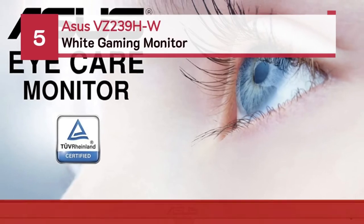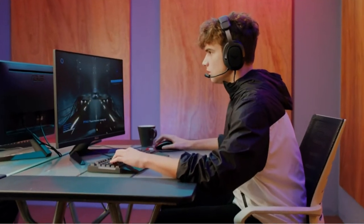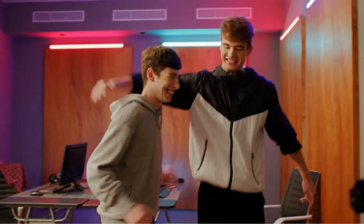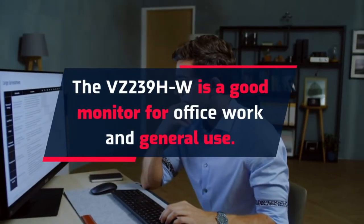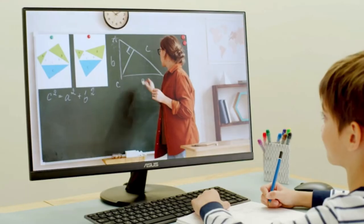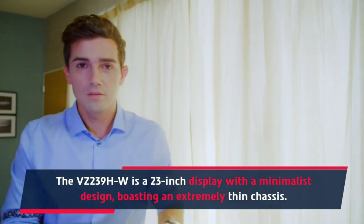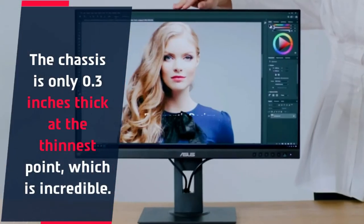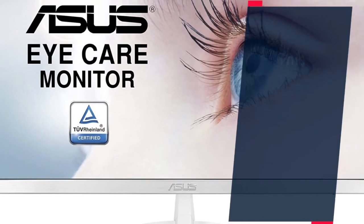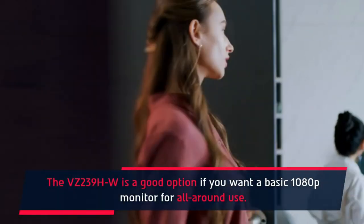Number 5: ASUS VZ239HW white gaming monitor. The VZ239HW is a good monitor for office work and general use. It is a 23-inch display with a minimalist design boasting an extremely thin chassis — only 0.3 inches thick at the thinnest point, which is incredible. This monitor features clickable buttons at the bottom and is a good option if you want a basic 1080p monitor for all-around use.